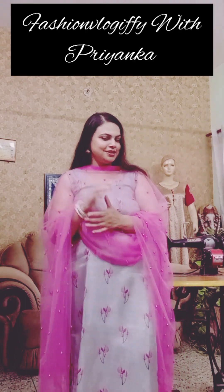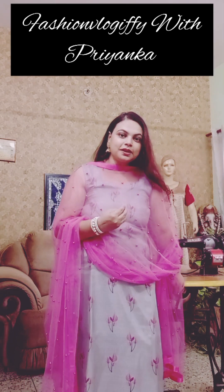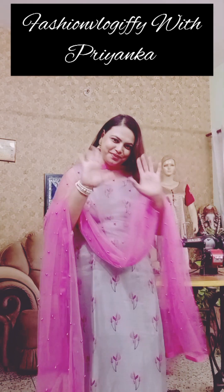If you like this video, please like it. See you guys, bye-bye.